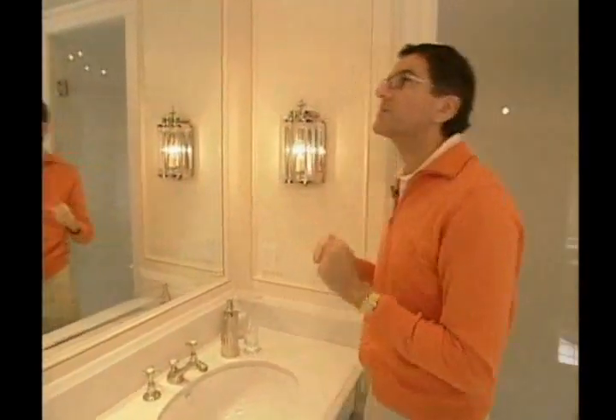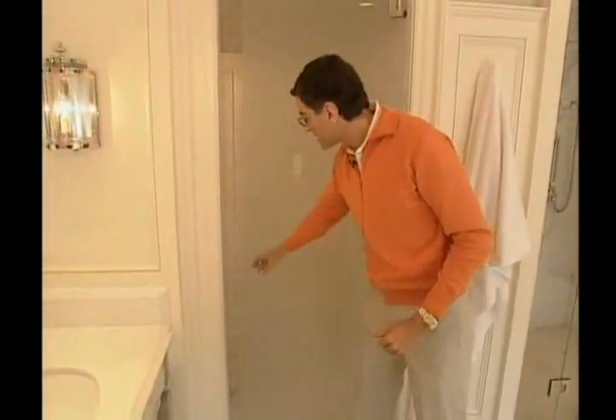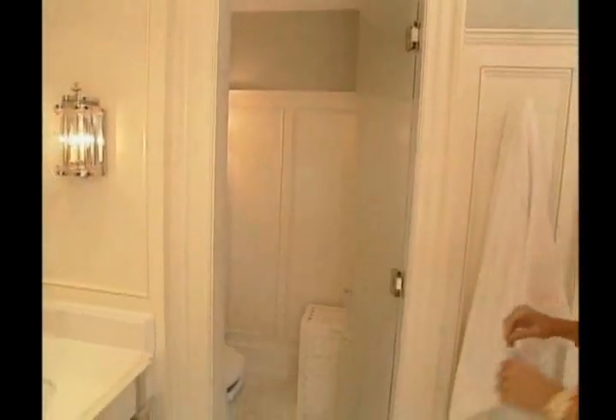We have two doors here: one is clear — this is the shower — and then we frosted the door into the water closet, which we paint and put wallpaper above. It's a very spa-like effect, but has that classical detail of the rest of the house.